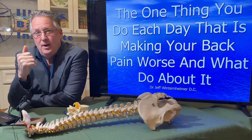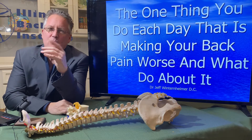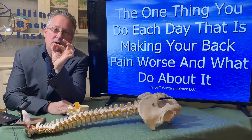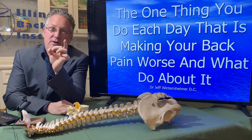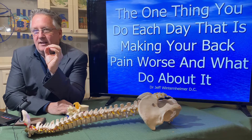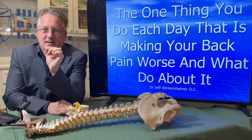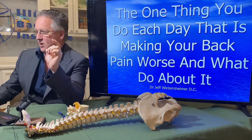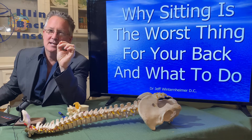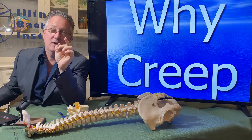There are things that you do every day that make your back pain worse, but there's one thing that we're doing more now than ever that could really be holding you back from living pain-free, and there are things you can do to prevent it. This is about that one thing — it's sitting, and it's why sitting is potentially the worst thing for your back, and what you need to do about it.